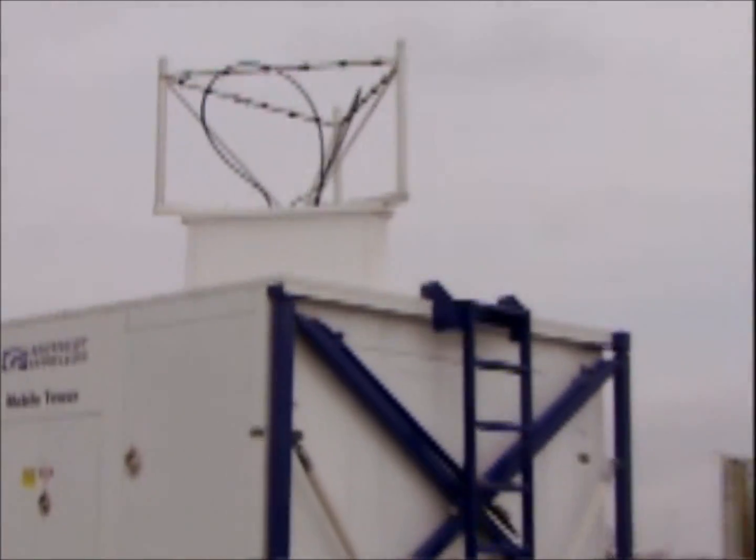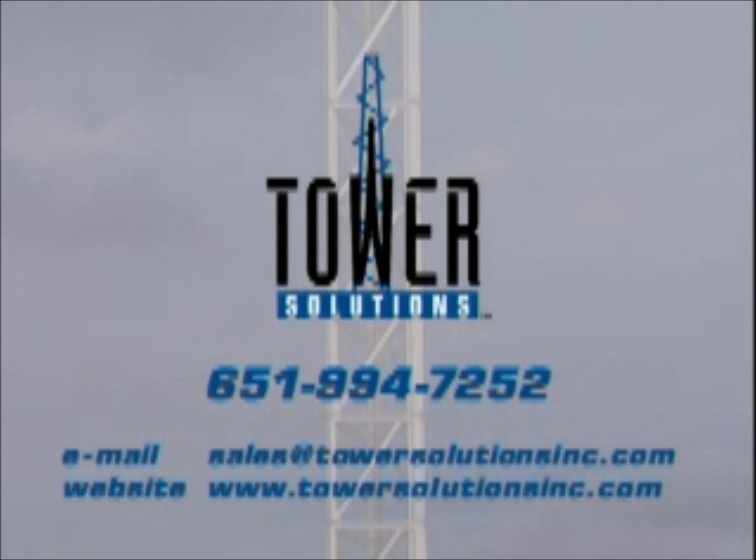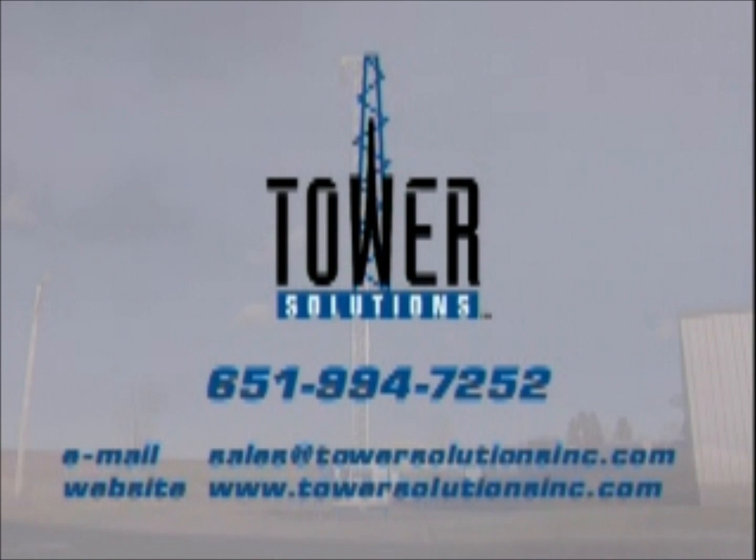For more information on what our towers can do for you, please call our sales department at 651-994-7252, or email us at sales@towersolutionsinc.com. You can also visit our website at www.towersolutionsinc.com.